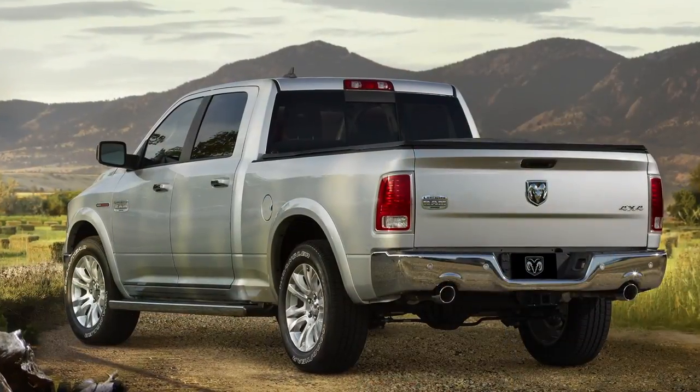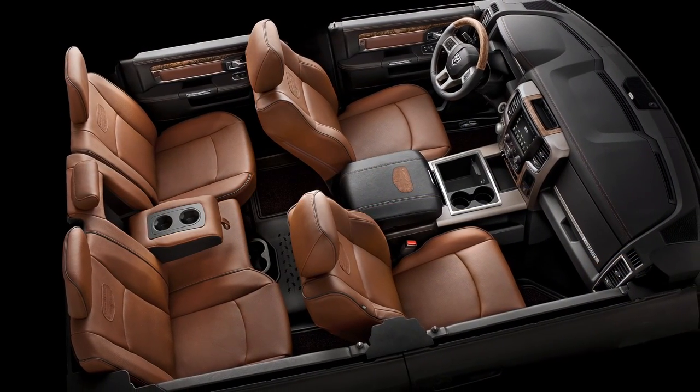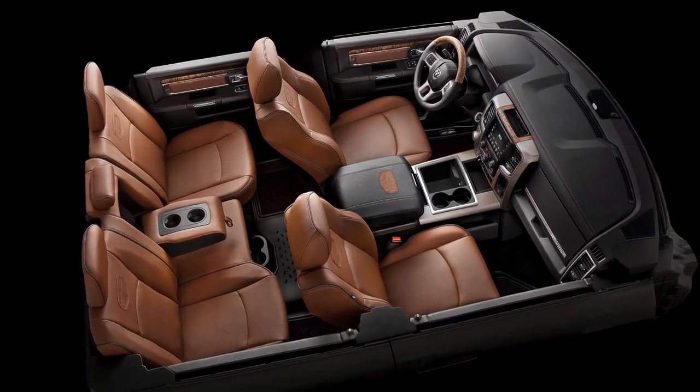The Ram Laramie Longhorn has become a benchmark for upscale pickup trucks in the marketplace, and in fact was recently named the Luxury Truck of Texas by the Texas Auto Riders Association. So what better place than the Dallas Auto Show to announce our latest update.